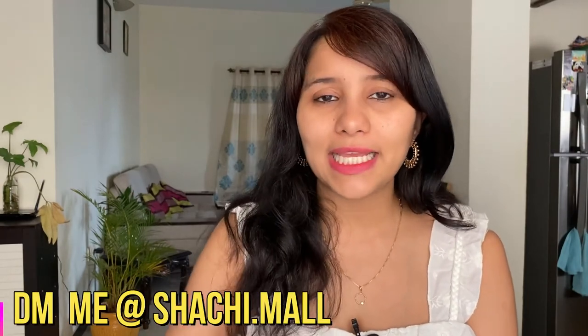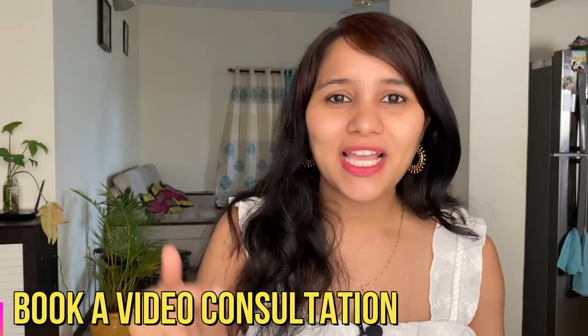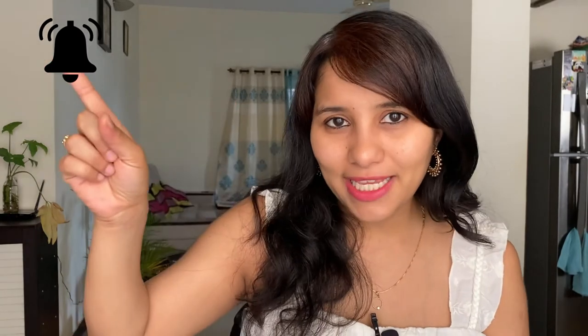I'm sure this video has clarified all your doubts regarding a sponsorship letter. If you know anybody else who's going through this process and could benefit from this video, make sure to share it with them. If you have any more questions, leave them in the comment section below. You can also reach out to me via Instagram DM at shachi.mull. For a more personalized session, you can book a video consultation with me — the link is in the description box. Thank you so much for watching. If you've been here for a while, do consider subscribing and hit the bell icon so you don't miss out on any new videos.